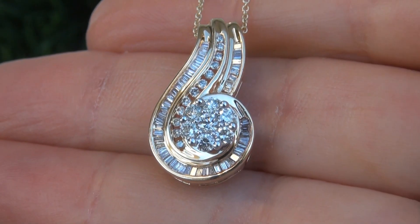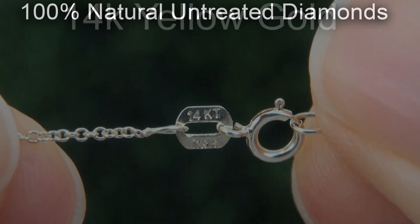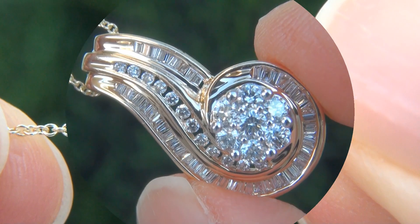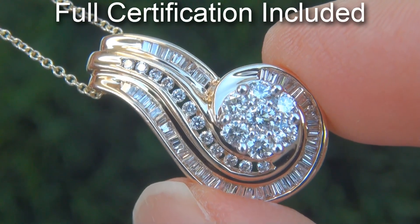Our gemologist checked and verified every aspect and confirmed these are genuine untreated natural diamonds, and the setting and chain are solid 14 carat yellow gold. Included with the item is a certified jewelry report that documents the authenticity, quality, and characteristics.